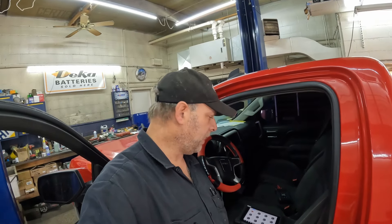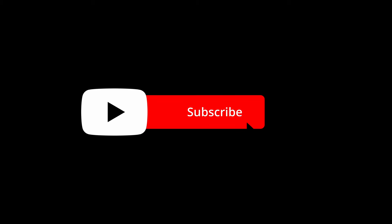Alright everyone, thanks for watching, appreciate it. Don't forget to hit that like and subscribe button — hopefully this helped you out, we'll see you on the next one.